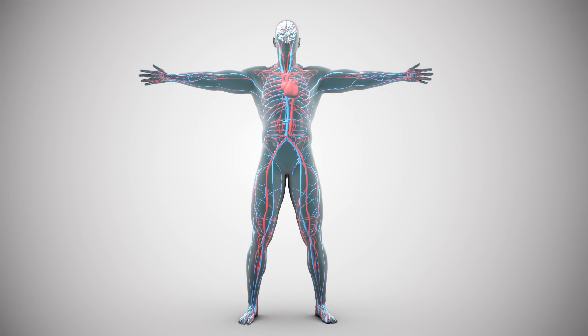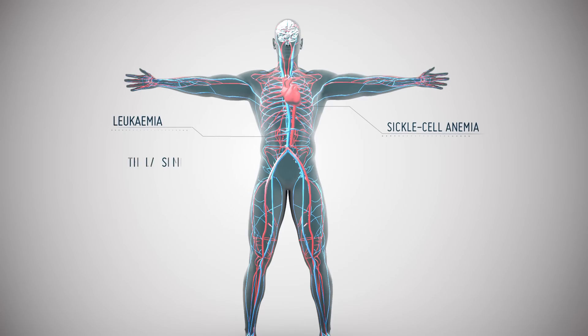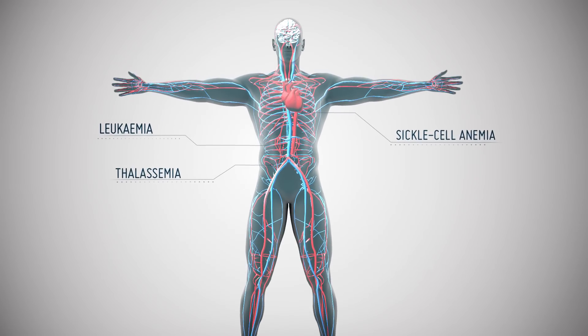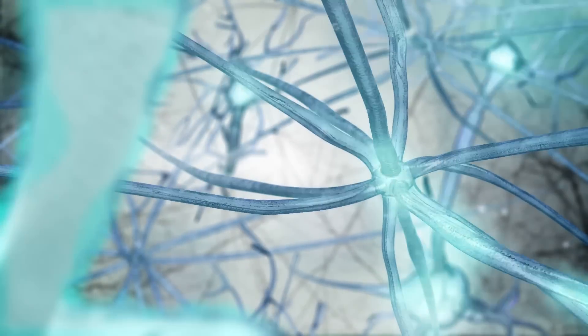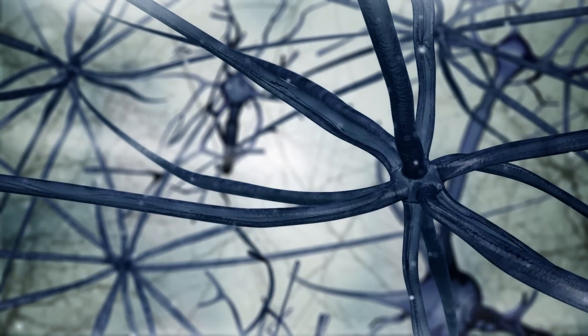Stem cells are now routinely being used as a treatment for leukemia, sickle cell anemia and thalassemia. New therapies are constantly being developed, so when the human body suffers from illness, disease or injury, a personalised treatment can be found.